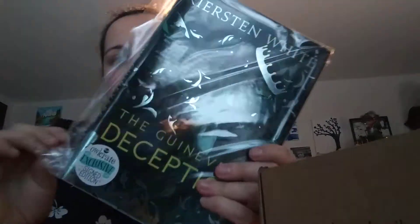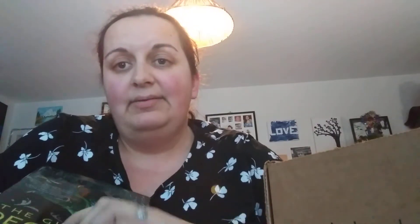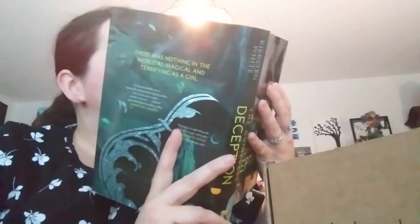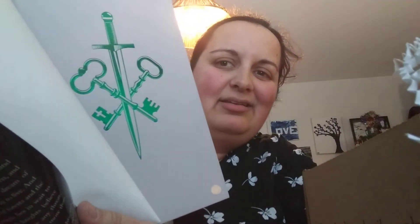The book is The Guinevere Deception — I've heard of this! I've heard of Kiersten White. I actually read the first book in her 'And I Darken' trilogy but haven't read the second or third yet. I was hoping this might be a standalone, but it says it's the first book in the Camelot Rising trilogy — so a new trilogy by her. The cover is very nice, and underneath the book jacket there's a green sword. That's pretty nice.